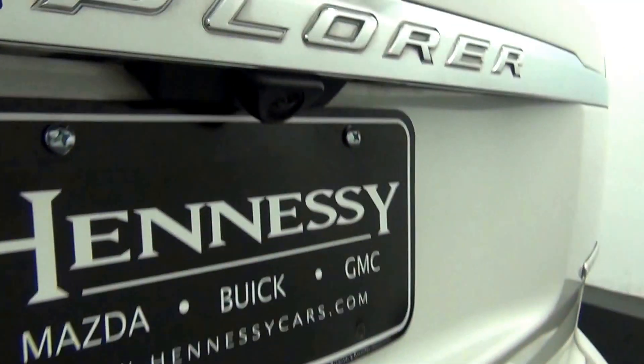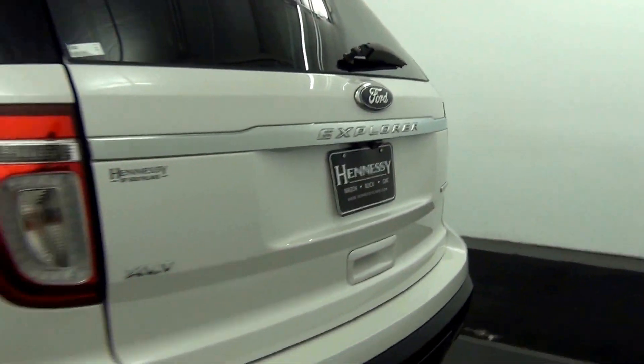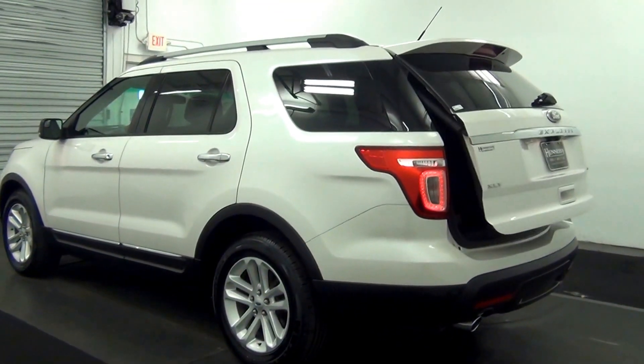We have back parking assistance. We have a scratch here along the bumper. We have a backup camera located here. We have a power lift gate.